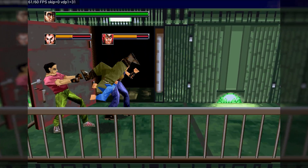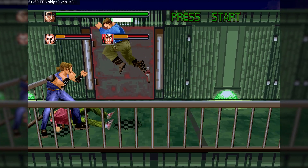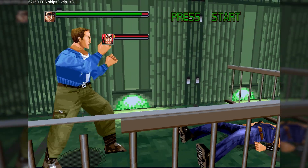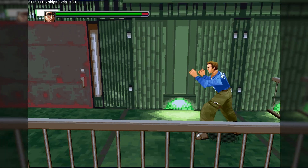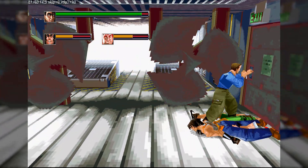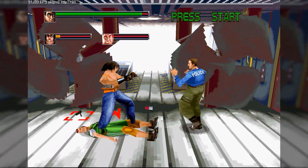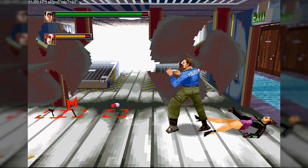Speaking of the Saturn, another emulator that many considered abandoned but returned with force is Yaba Sanshiro. It has always been seen as one of the best Saturn emulators, offering useful graphical enhancements like polygon correction, sprite upscaling, and anti-aliasing filters. Even so, its development had stopped for years. The turning point came during the Saturn's 30th anniversary event last year, and since then the project has been receiving consistent updates again. It's now possible to sync save states between Android and PC in the paid version, the compatibility list improved significantly, and new controllers like the 8BitDo M30 were added, providing the perfect experience for anyone who wants to enjoy everything the Saturn offered at its peak.